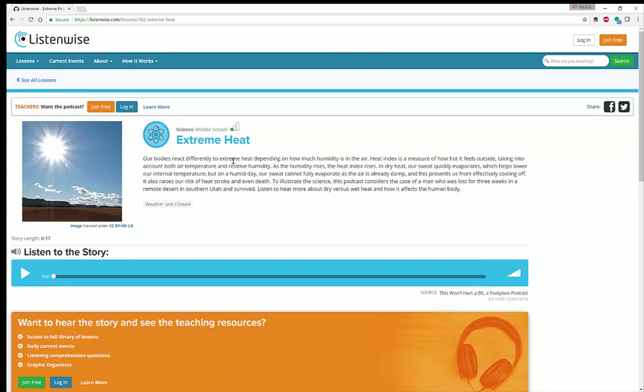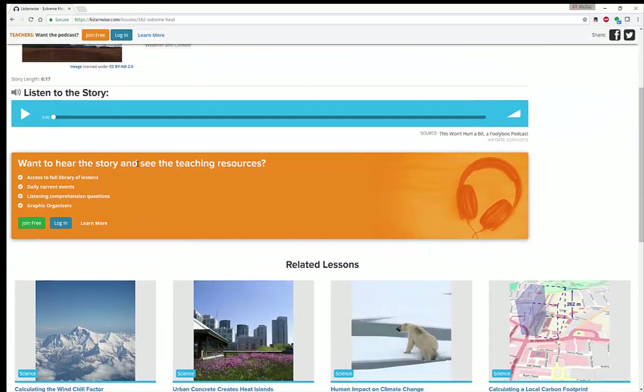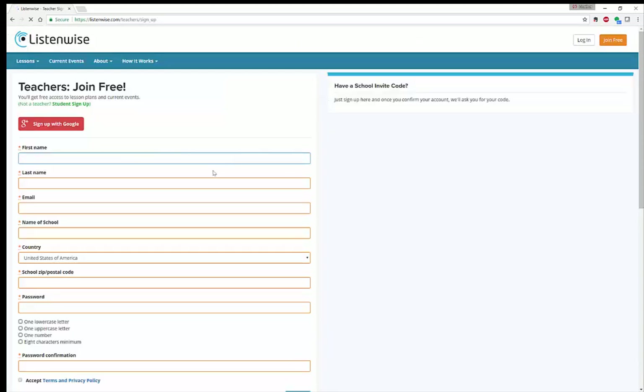You're going to get an overview of the story, the level it's appropriate for, as well as the challenge level — whether it's low, middle, or high. Then you get to find out about the teaching resources and what's available. If you already have a login you can log in, or you can join for free. You can specify whether you're a teacher or student and fill out the information — very easy to use.